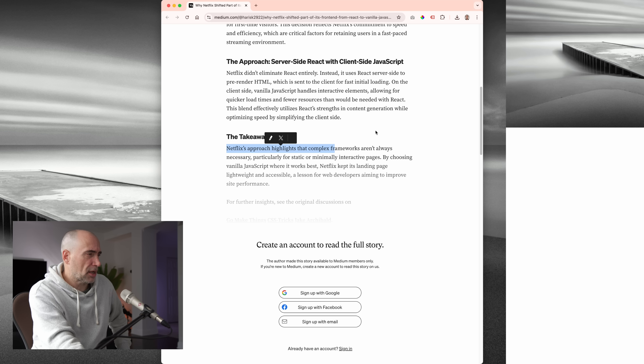The takeaway: Netflix's approach highlights that complex frameworks aren't always necessary, particularly for static or minimally interactive pages. By choosing vanilla JavaScript where it works best, Netflix kept its landing page lightweight and accessible — a lesson for web developers aiming to improve site performance.